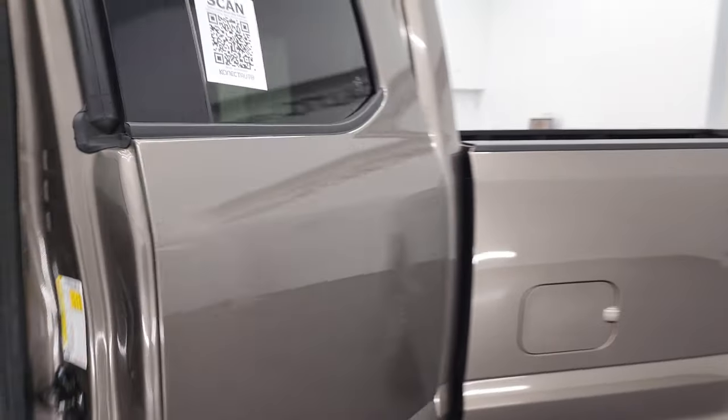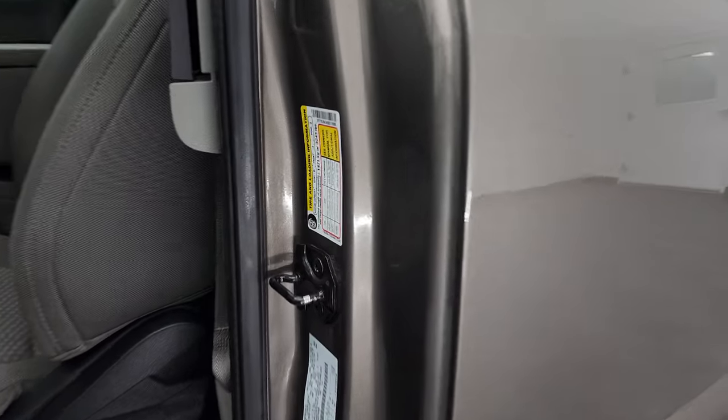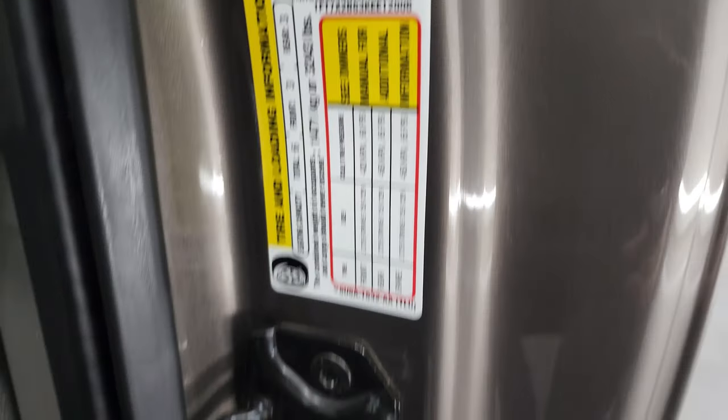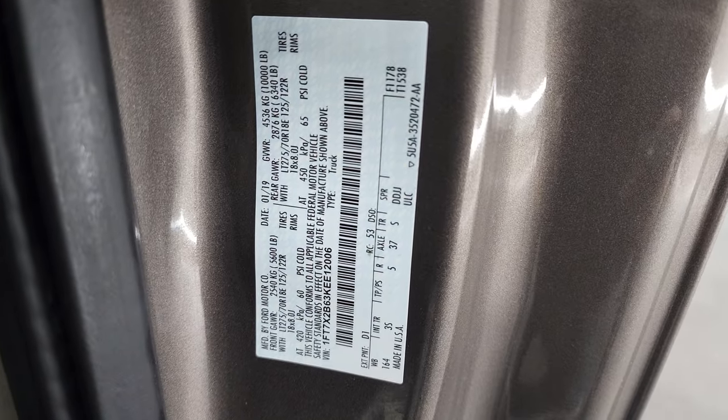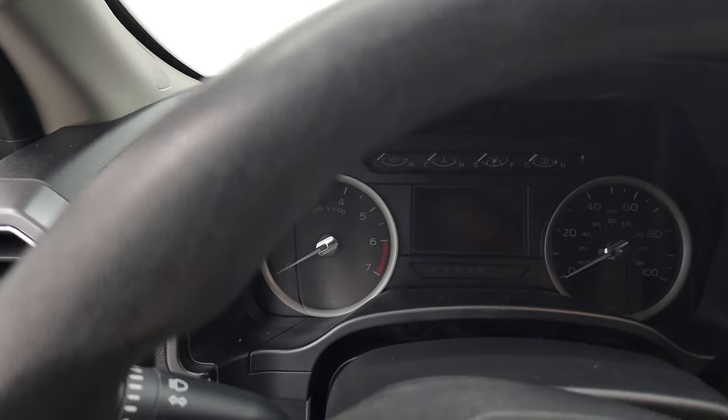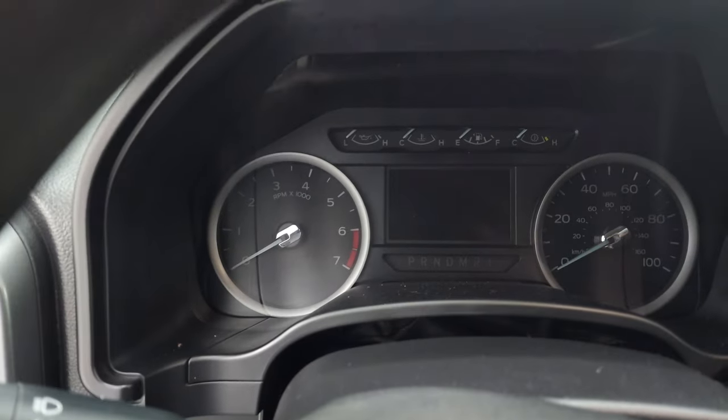And the doors swing closed. Here's the tire and loading information, and then your VIN sticker. Hop inside, check out the miles, the radio, and everything that this truck has to offer on the interior.